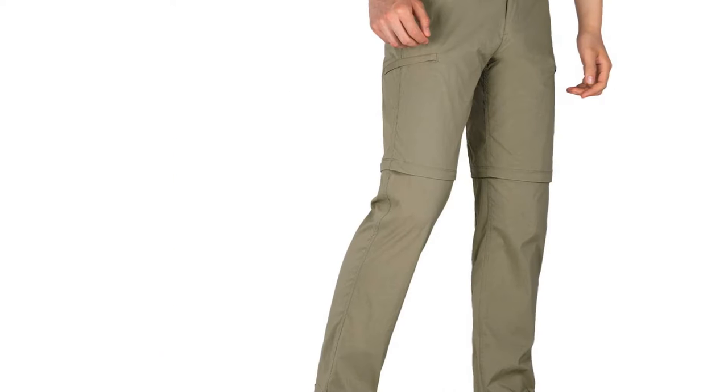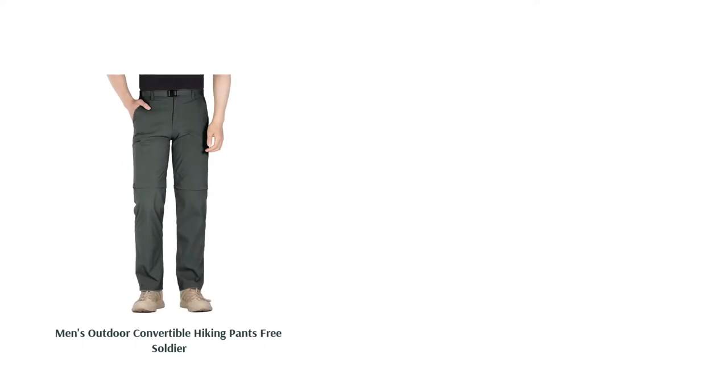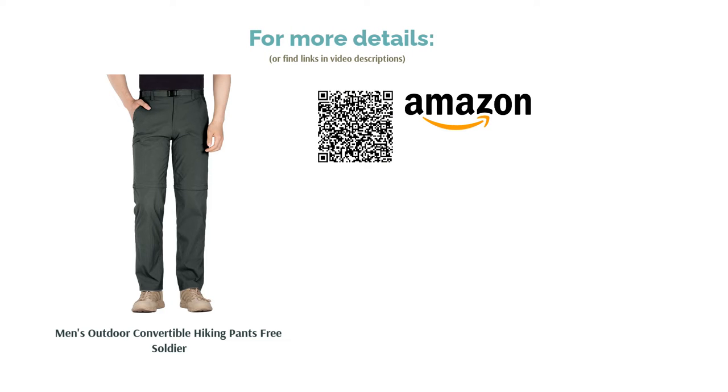A couple of reviewers didn't like how the pants were tight around the waist and felt restrictive. On the other hand, a good portion of reviewers loved how they could convert into shorts. They also felt the material was comfortable to wear during hikes.